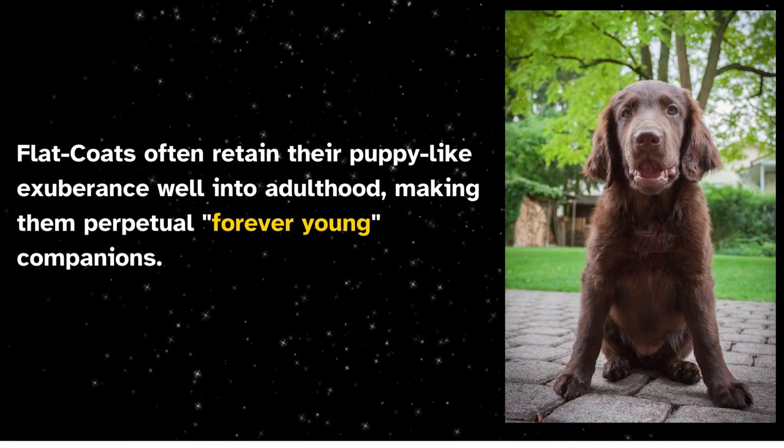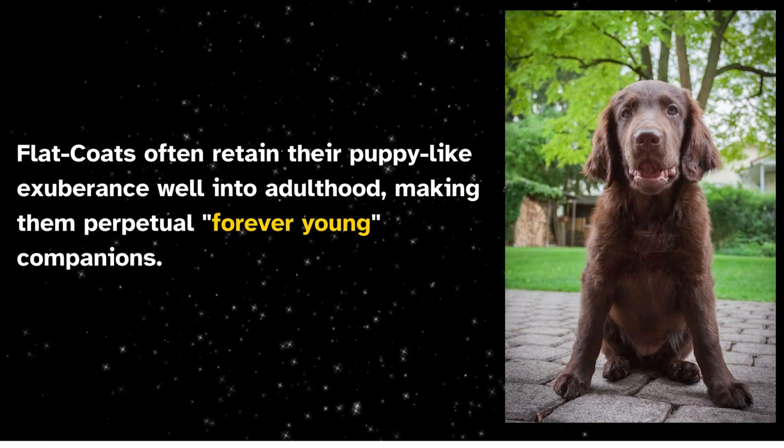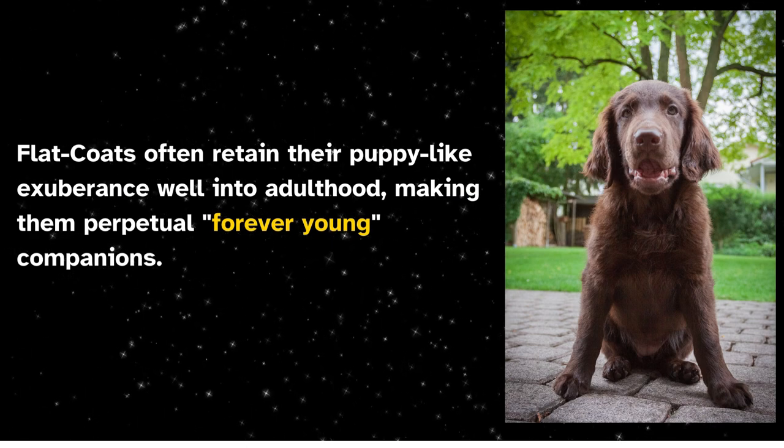Flat coats often retain their puppy-like exuberance well into adulthood, making them perpetual, forever young companions.